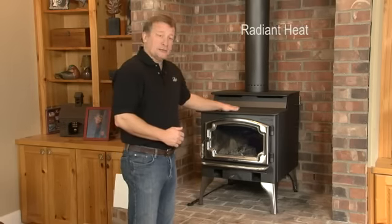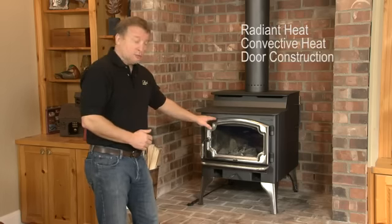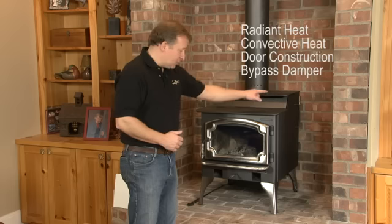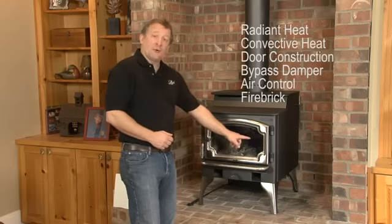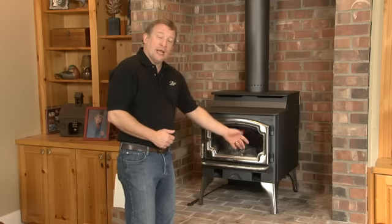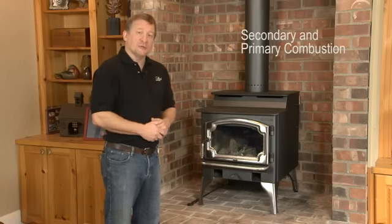We're going to show you several segments on the stove today. One is the radiant heat, the other is the convective heat, the door construction, the bypass damper which is here on the right-hand side of the stove, how the air control operation works, even to the type of fire brick that we use inside the firebox. And we'll also show you the secondary combustion and primary combustion inside the stove as we get the stove burning today.